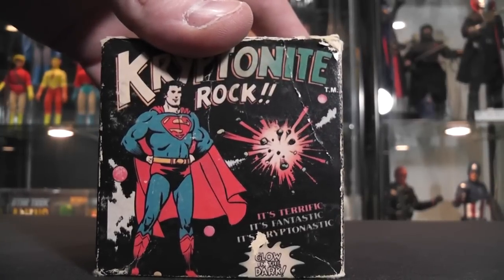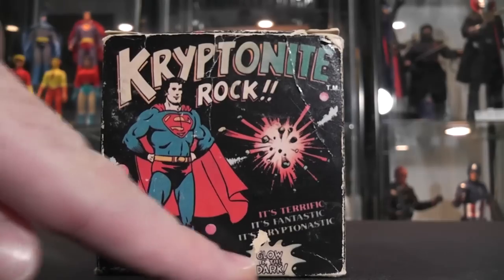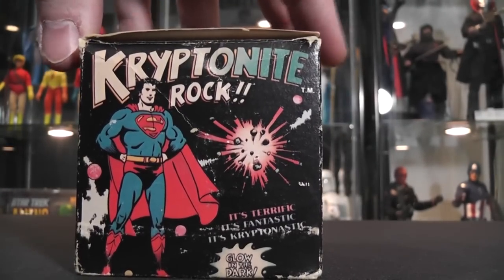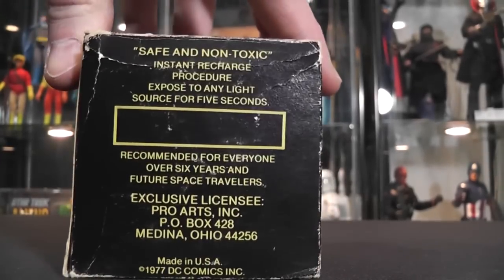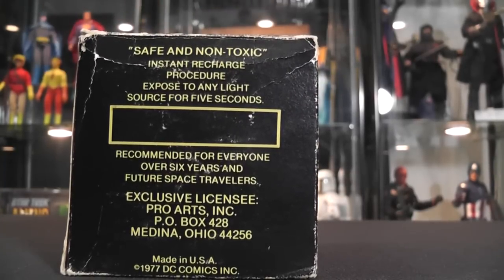It says on the front: it's terrific, it's fantastic, it's Kryptonastic. Glows in the dark — that's right. It's just rocks that are painted green, and they glow in the dark, folks. It also says safe and non-toxic, instant recharge procedure — expose to any light source for five seconds. Recommended for everyone over six years and future space travelers. Exclusive licensee Pro Arts. Made in USA, 1977, DC Comics.